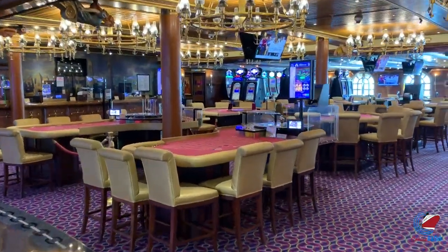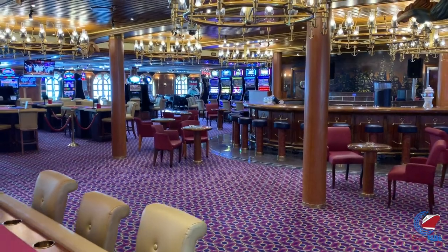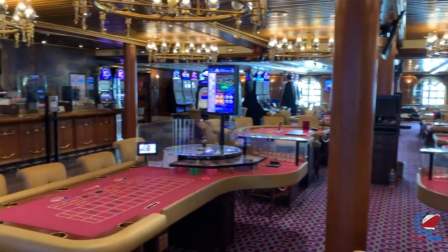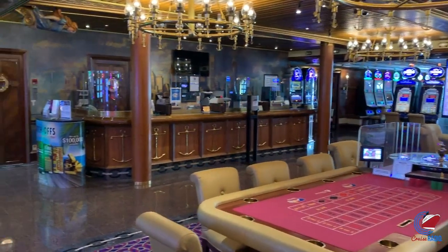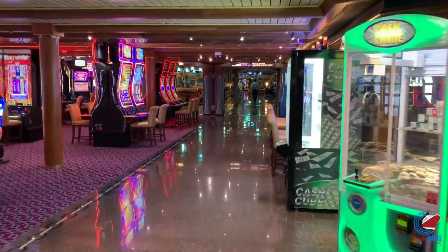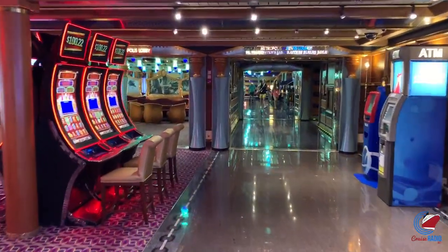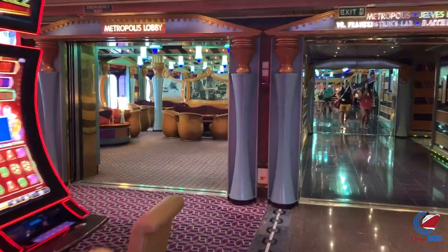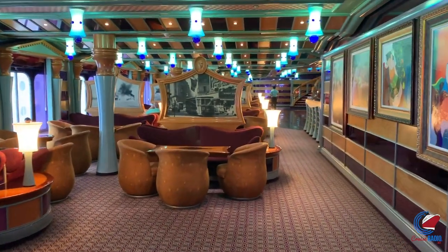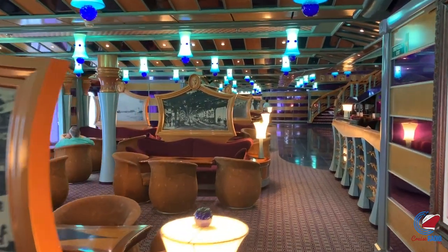The casino did seem a little smoky on this ship — not overpowering, but there was a pretty good smoke smell. If you're sensitive to smoke, you might want to bypass the casino by going on deck number one, the Riviera deck where the passenger cabins are, or up to deck number three along the exterior promenade where the fun shops are. That way everyone's happy.